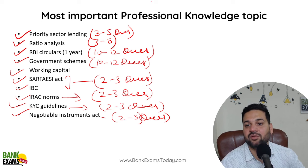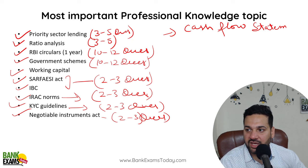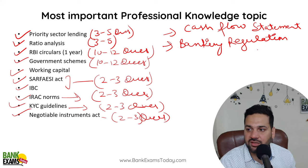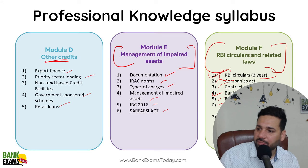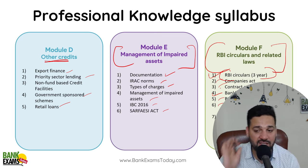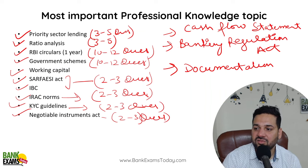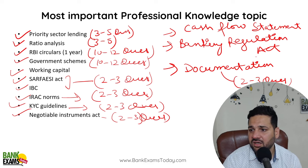If you have time, agar aapke paas kuch extra time hai, toh kuch extra topics jo aap kar saktay ho — first one is cash flow statement. Banking regulation act — yeh topics you can easily cover within like 2-3 hours. Banking regulation act aap kar saktay ho, joh jaldi jaldi ho jayega. Documentation ka topic hai — woh aap kare. Documentation mein aata hai stamp duty act, registration act and the limitation law. Like 2-3 questions is mein se short shot rehte hain har baar.